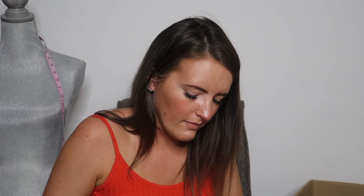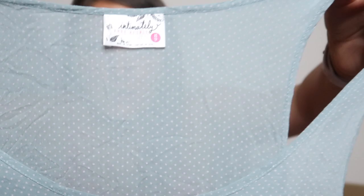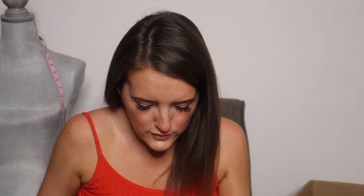Next is another Free People dress — this is like the exact same one I had before, just a different color. It's like a greenish blue color — the same swing dress with the ruffly bottom. Pretty sure it's called the trapeze dress. There is the tag — Intimately Free People — and this is also an extra small.